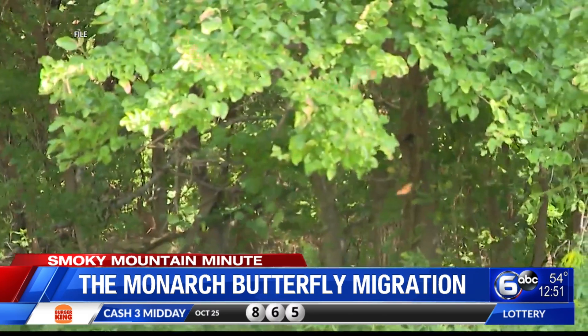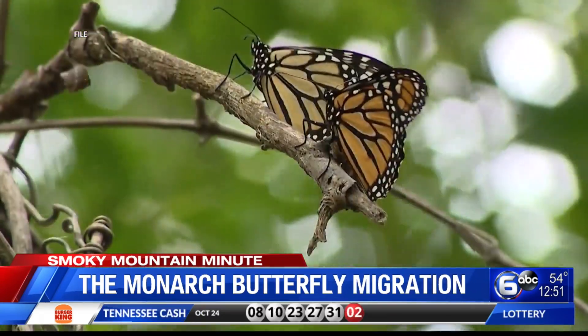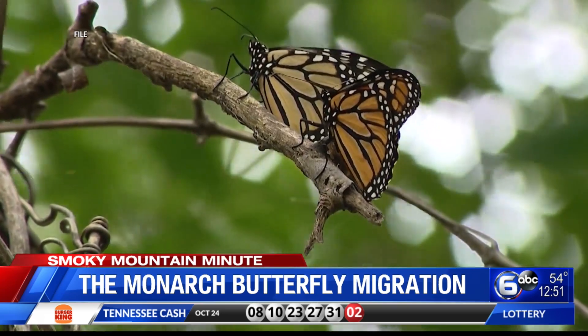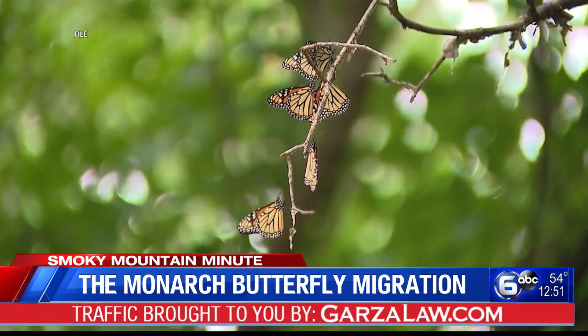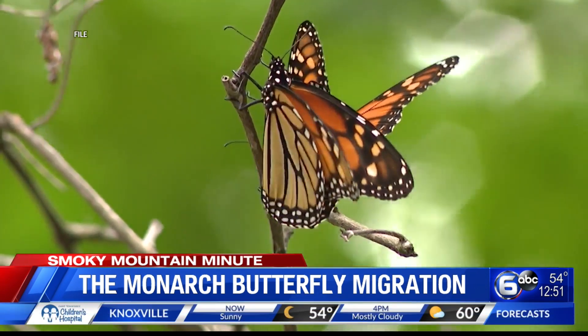We actually only found out about this migration in the 1970s, and it was through tagging. Now, of course, there were folks in Mexico and Michoacan — indigenous folks in that area — who have been aware of this for thousands of years. In fact, a lot of their culture, Dia de los Muertos and celebration, is related to the return of the monarchs. A woman named Nora Urquhart and her husband Fred started this huge citizen science program, getting a lot of people involved, putting these little tiny tags on the wings of butterflies. One of those tags was found by a woman named Catalina in Mexico, and through that collaboration, we knew that this migration spans all of North America from Canada to Mexico.